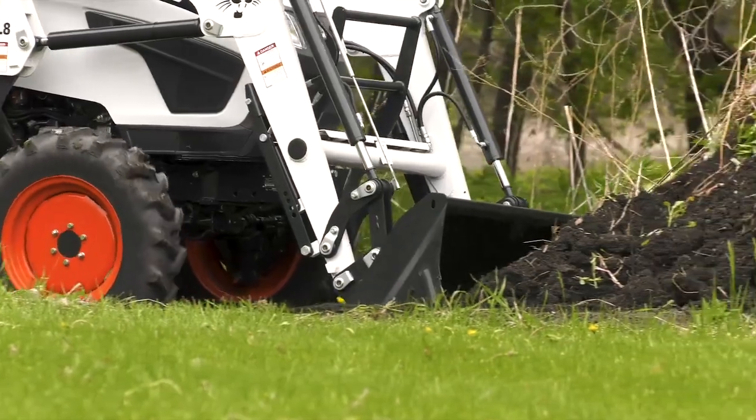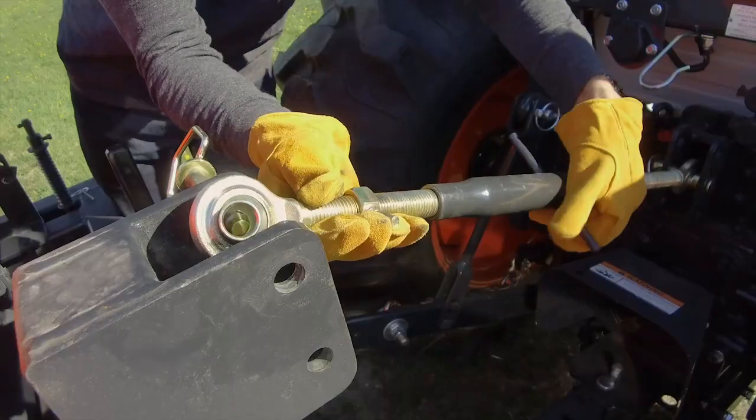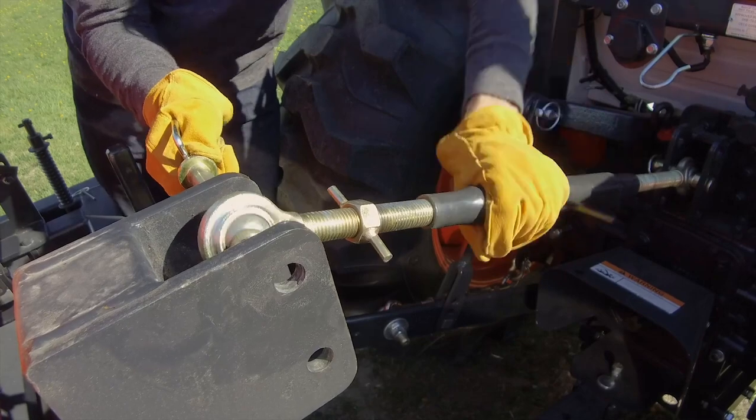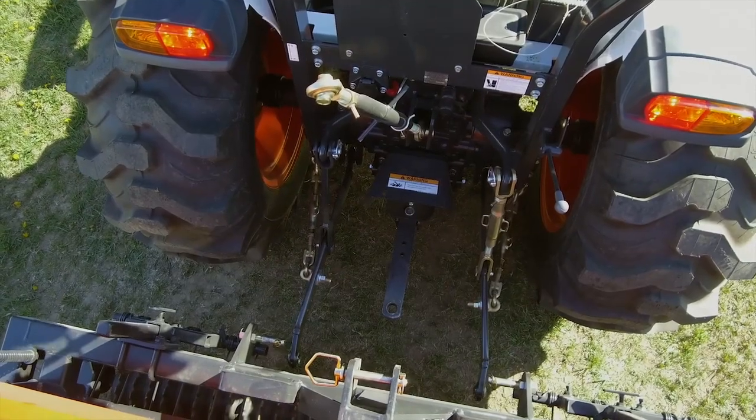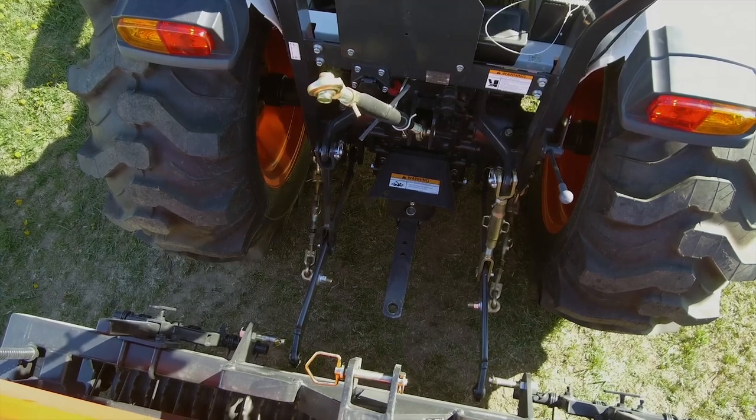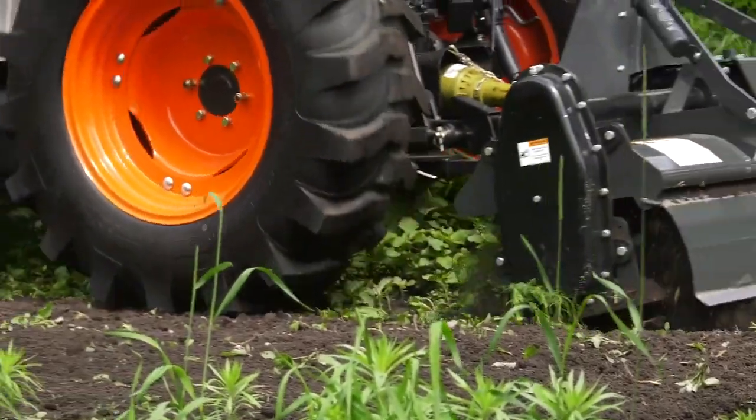In the rear, you'll find a Category 1 3-point hitch and rear PTO. The height is lever controlled, which makes it easy to get quick implement connection. Some models have PTO cruise, which keeps the RPM at a consistent speed, even if load conditions change.